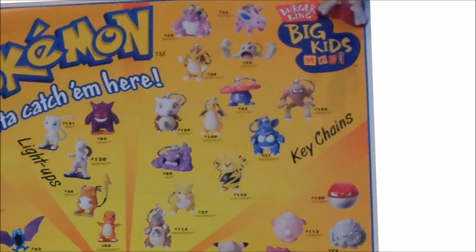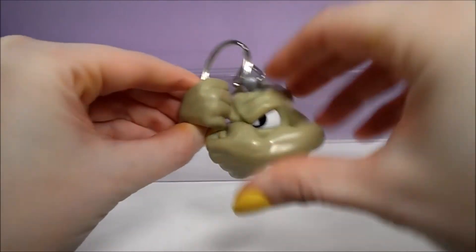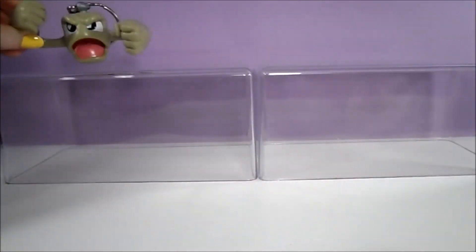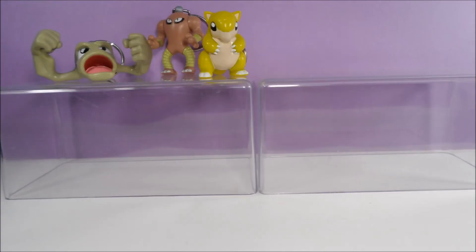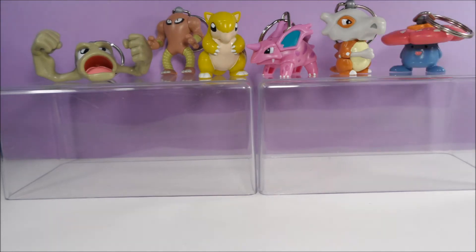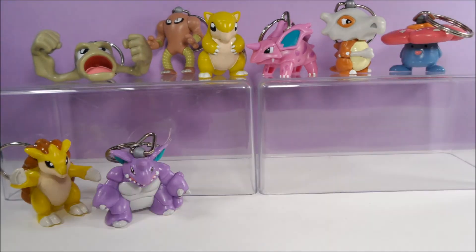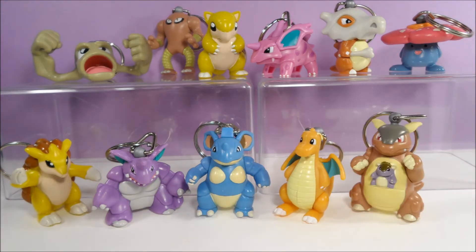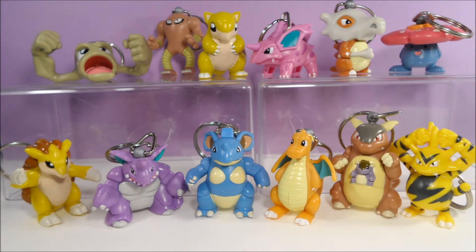The fourth category is keychains, and there were a lot of characters made in this style, including Geodude, Hitmonlee, Sandshrew, Nidorino, Cubone, Vileplume, Sandslash, Nidoking, Nidoqueen, Dragonite, Kangaskhan, Electabuzz, and Muk.